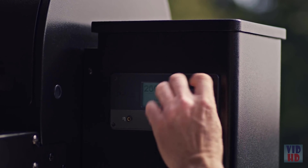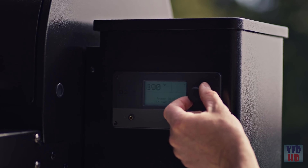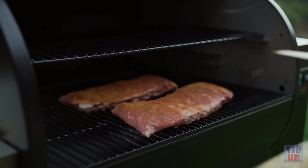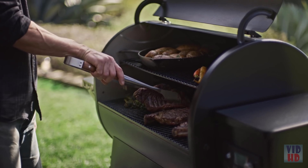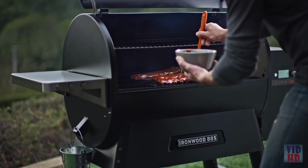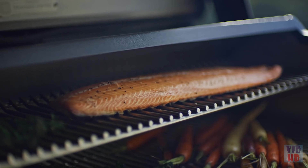A digital controller gives you precise temperature control, whether you're cooking low and slow at 160 degrees or hot and fast up to 500 degrees. Anything you can cook in your oven, you can cook on a Traeger.